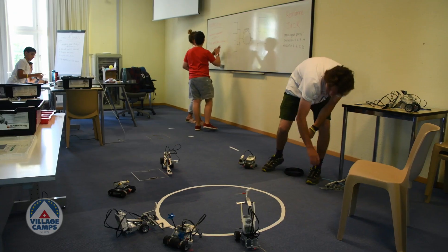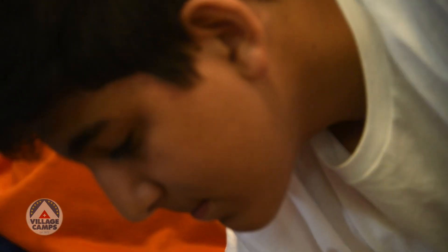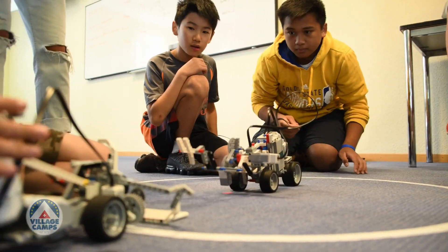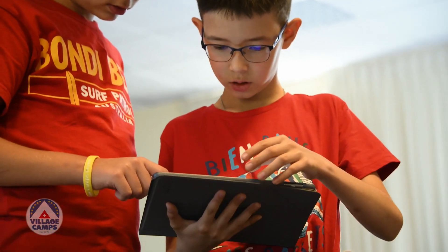A camper doesn't need to have any previous exposure or experience with programming, LEGO, or LEGO robotics. Typically, the students in this session have had at least some programming experience and definitely experience with LEGO pieces, but internationally it's pretty common for children to have seen LEGO before.